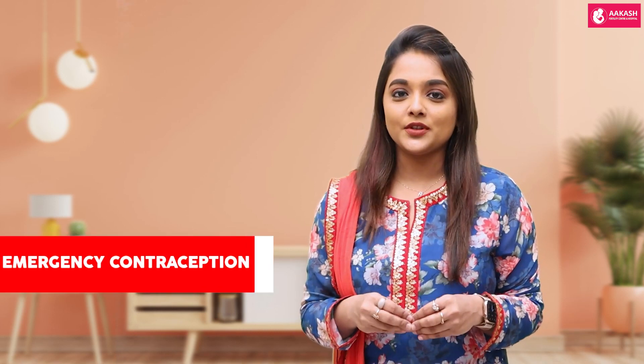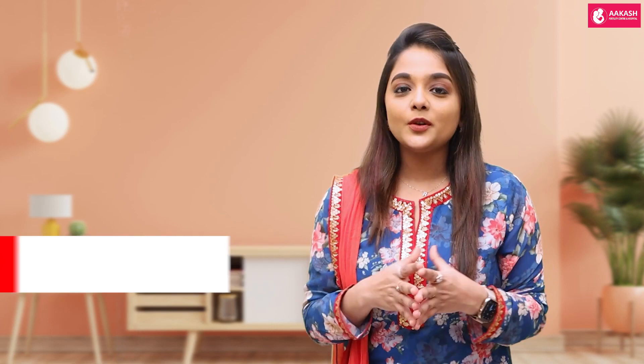Hi, I'm Dr. Nivedita Kamaraj, infertility specialist and cosmetic gynecologist. Today let's talk about emergency contraception. The most common question is: